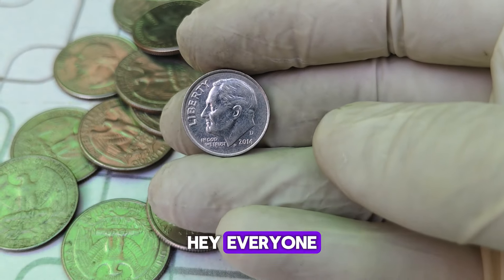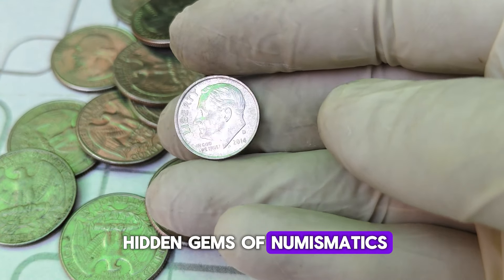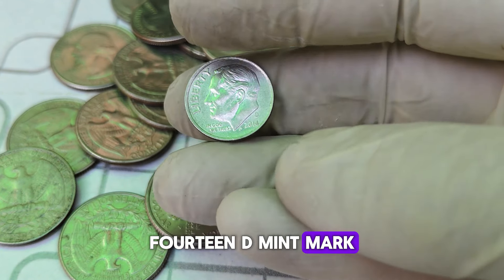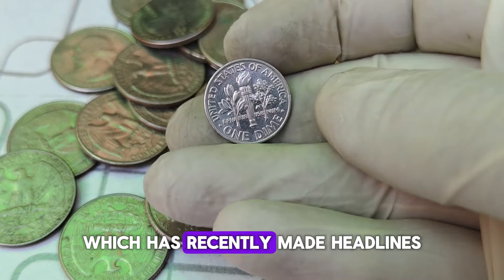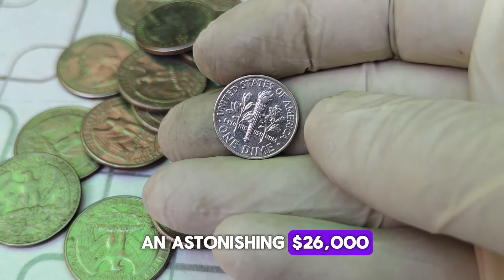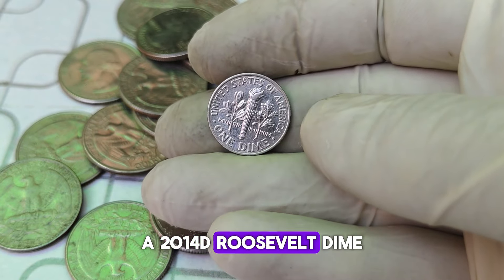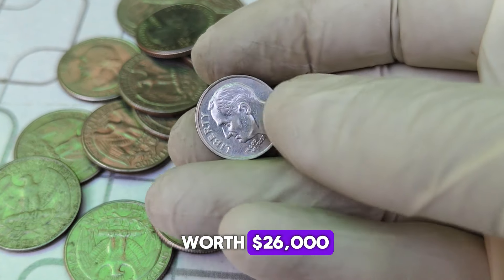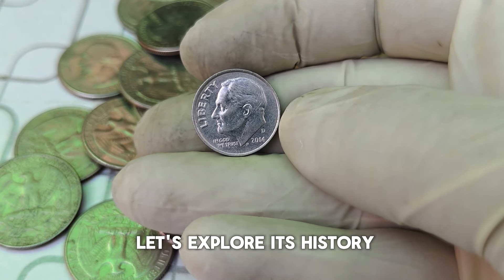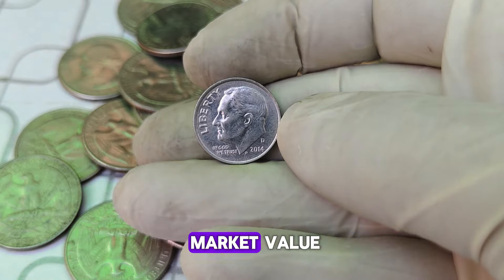Hey everyone! Welcome back to our channel, where we uncover the hidden gems of numismatics. Today, we're diving into the fascinating world of the 2014-D Mint Mark Roosevelt dime, which has recently made headlines for being valued at an astonishing $26,000. That's right — a 2014-D Roosevelt dime worth $26,000. But how did this seemingly ordinary coin become so valuable? Let's explore its history, unique characteristics, and current market value.